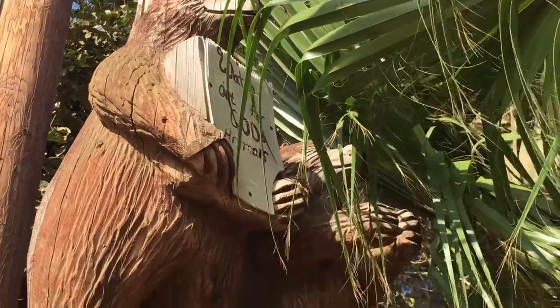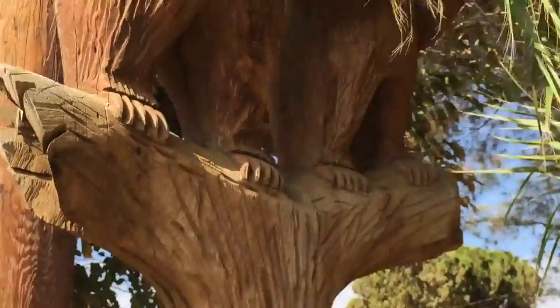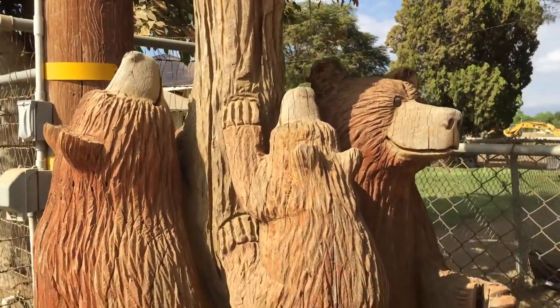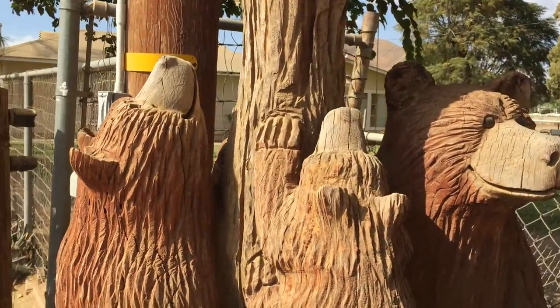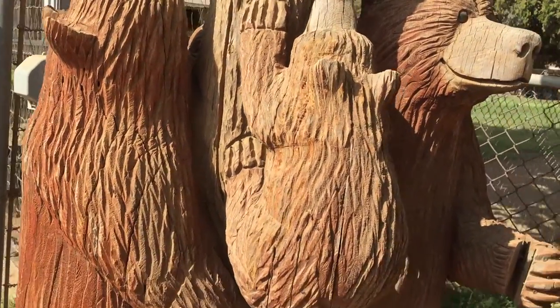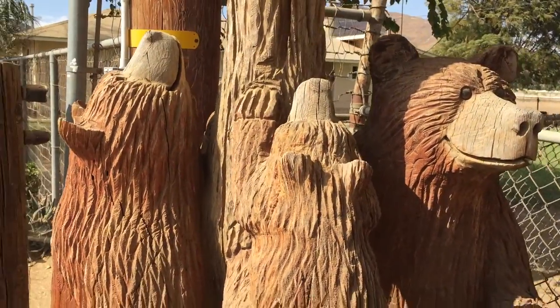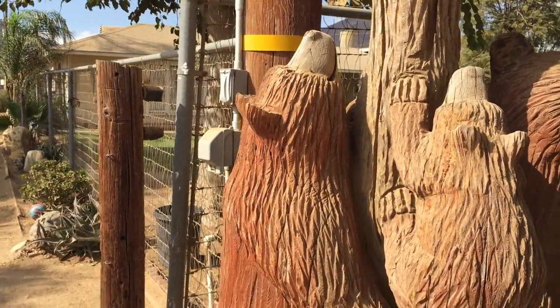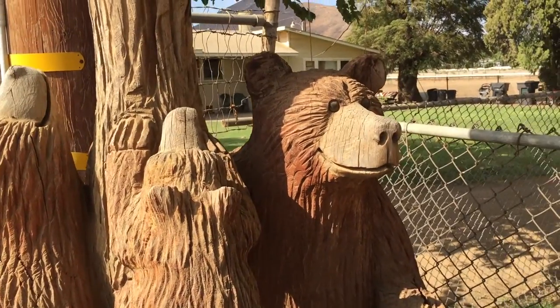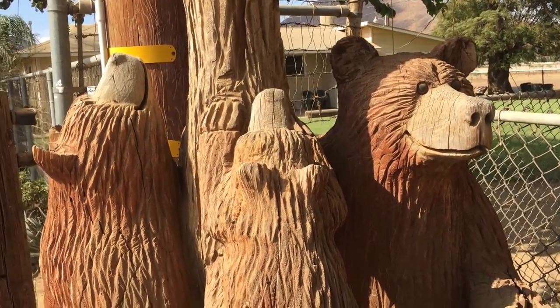How awesome is this? Man, I love this. If you all don't know, my favorite animal in the whole world is a bear — the grizzly bear, my favorite, favorite animal. I always tell my family that when I die and I come back resurrected, I want to come back as a big, strong brown bear.